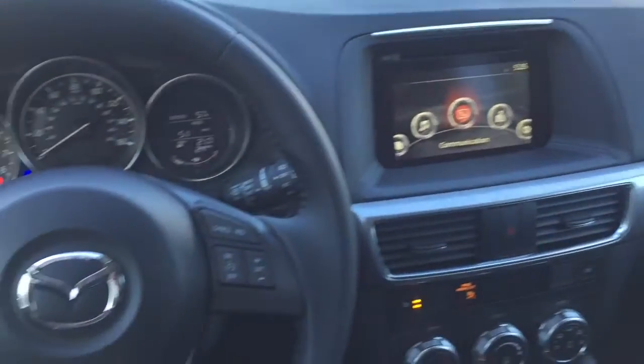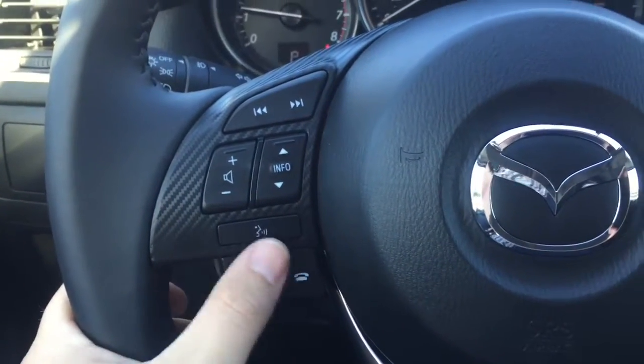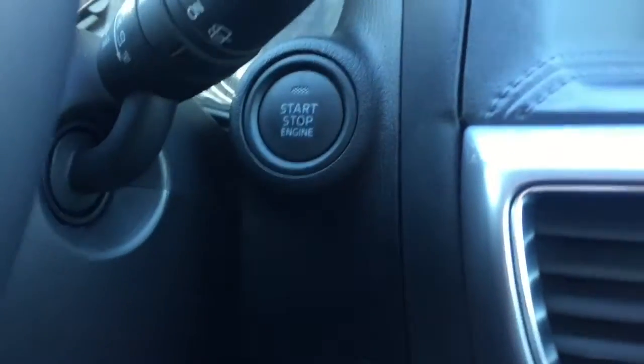Here's a look on the inside of your vehicle. Here's your steering wheel with everything at your fingertips. You can answer and make phone calls using your voice, also change the volume and the station, and set your cruise control. This car is a push start.